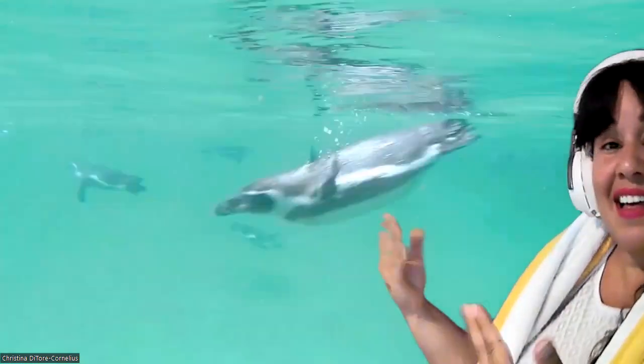Look at these cute little penguins! This is a type called African penguins. They prefer to live in the southern hemisphere, with the exception of the Galapagos penguins that live in Ecuador. They are very fast in the water. These penguins are pretty neat — they actually have pink glands in their eyes for thermoregulation, which means those pink glands help them regulate their temperature, keeping their bodies warm or cool as needed.